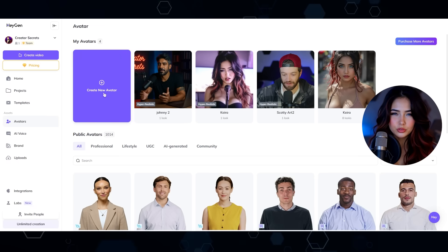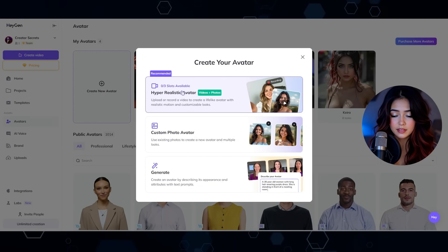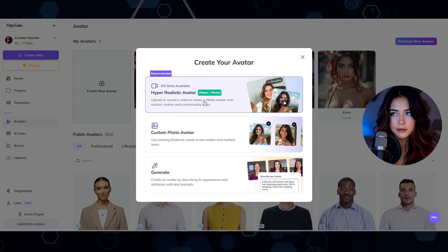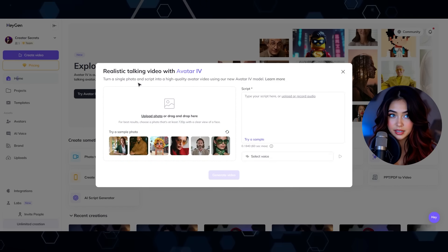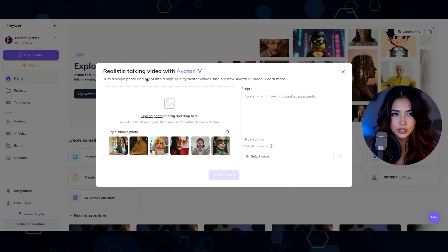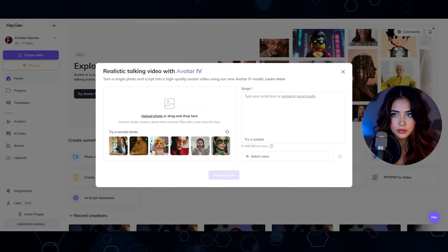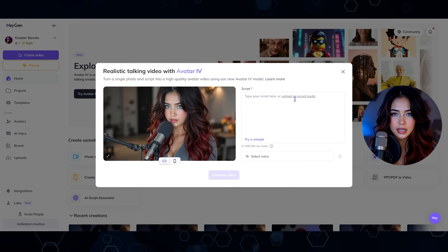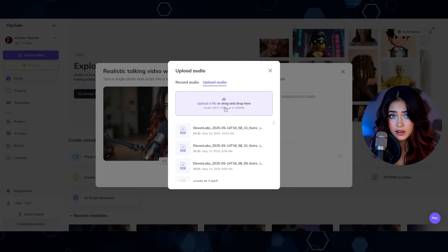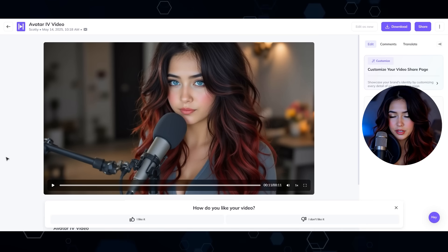Let's have Kura present this new HeyGen feature. Previously with HeyGen you would come here to create a new avatar, click hyper-realistic avatar, and upload a two-minute talking-head video which the AI uses to train that avatar. However, with the new Avatar 4 feature you can just use a single photo and it should still come out pretty realistic. For this test I'll be making a picture of myself come to life with a script. Since typed scripts sound robotic, I'll upload a pre-recorded audio instead — just drop it there, click add audio, and generate.